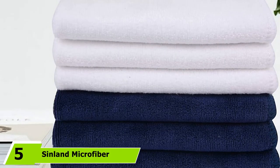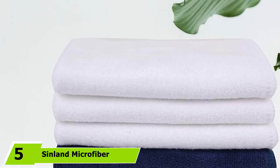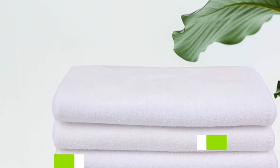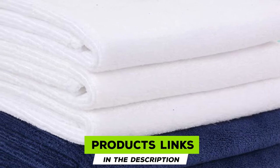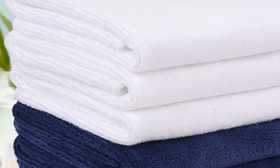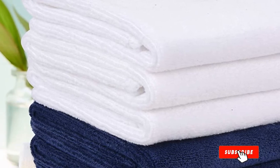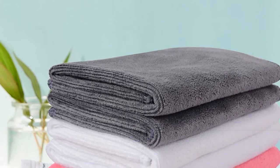The number five position is held by Sinlin Microfiber Facial Cloth Fast Drying Washcloth. Microfiber can help remove oil, makeup, and dead skin cells all at once, making it an ideal choice for washcloths. The fabric is also lint-free, so you don't have to wash them separately or worry about residue being left behind on your skin. They'll also dry quickly, which helps resist any unwanted odors.